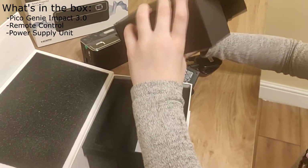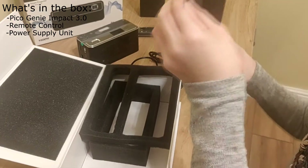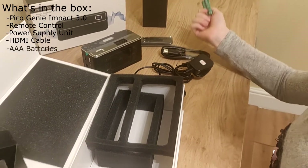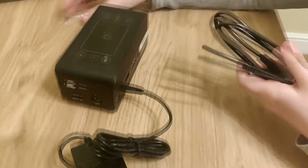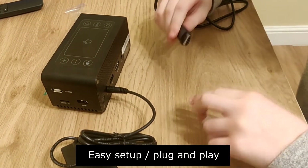A power lead — that will come in handy. A HDMI. Batteries are included, so you don't have to look in the drawer of doom or buy any more.